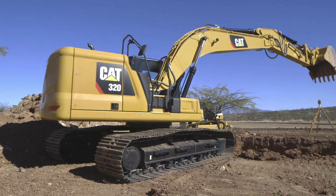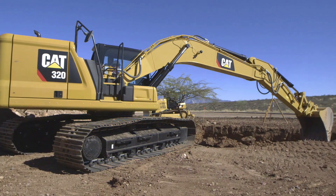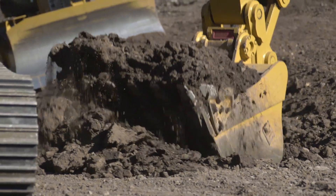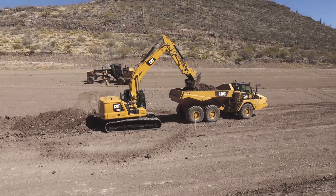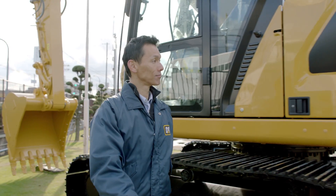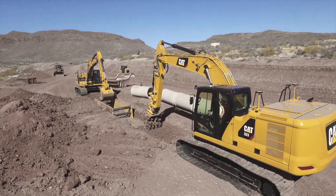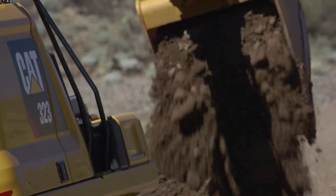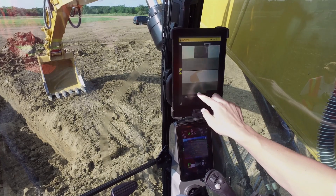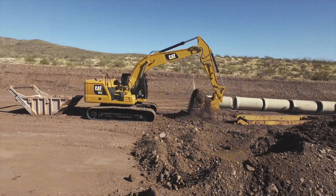The 320 is really that standard centerline machine — it can meet a wide range of different applications, whether it's basement foundation excavation all the way up to road work. On the other end of the spectrum, the 323 provides maximum performance and maximum lift for those customers pushing the envelope with a 20-ton size machine, demanding maximum performance, maximum use of technology, and overall maximum stability and work tool usage.